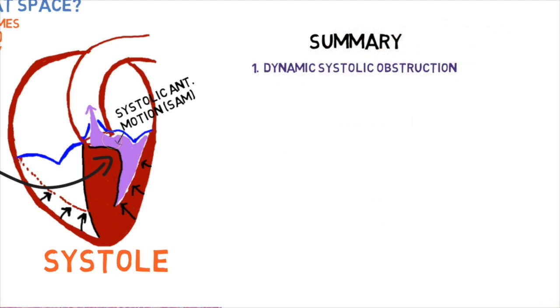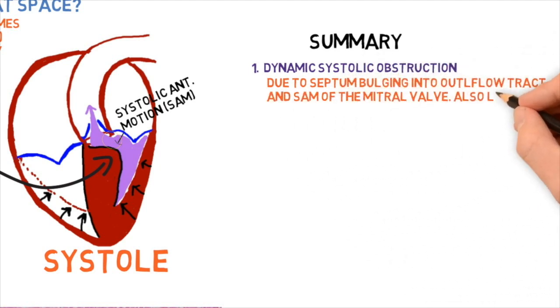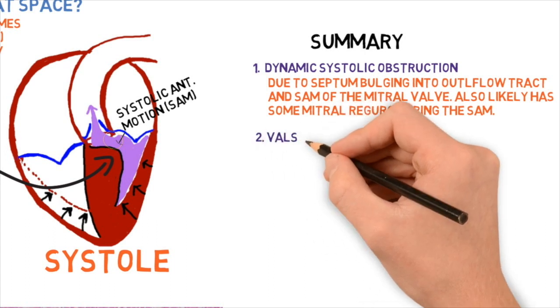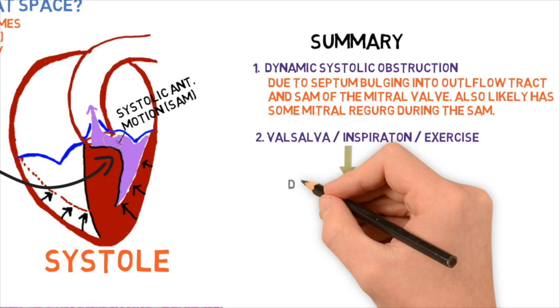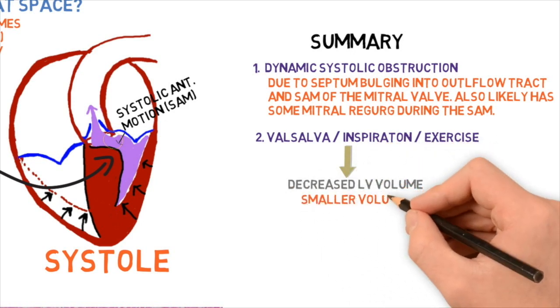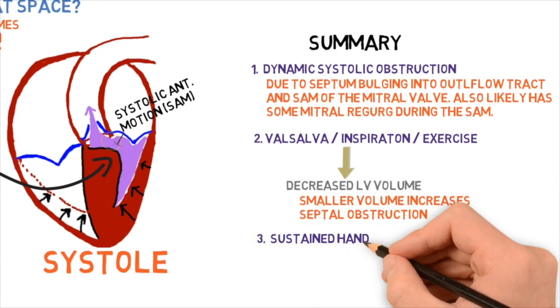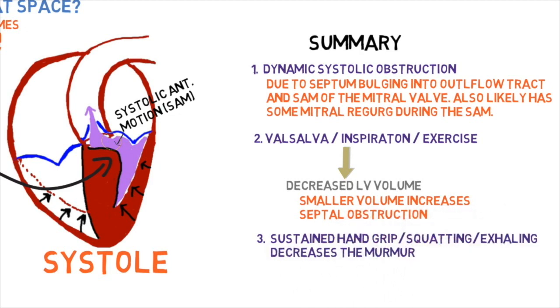Summary: Number one — this is a dynamic systolic obstruction due to the septum bulging into the outflow tract and the systolic anterior motion of the mitral valve, which also likely causes mitral regurgitation. Number two — valsalva, inspiration, and exercise all lead to decreased left ventricular volume, and a smaller volume increases septal obstruction. Number three — sustained hand grip, squatting, and exhaling decrease the murmur.